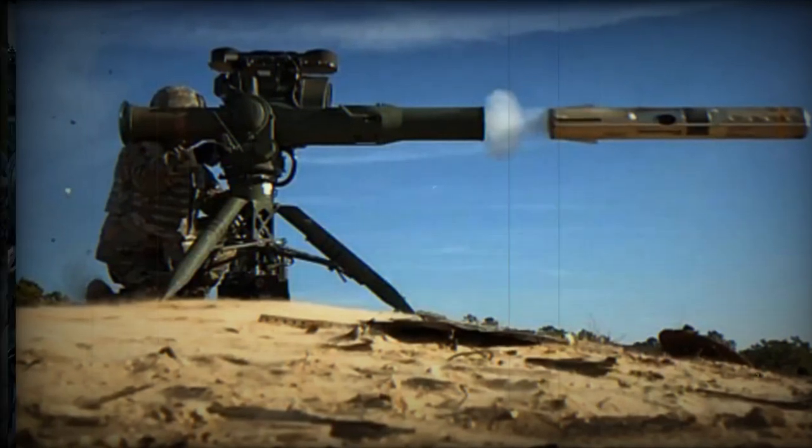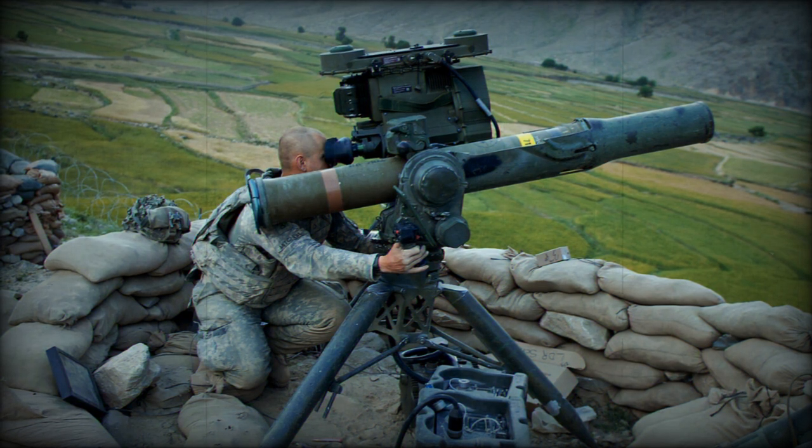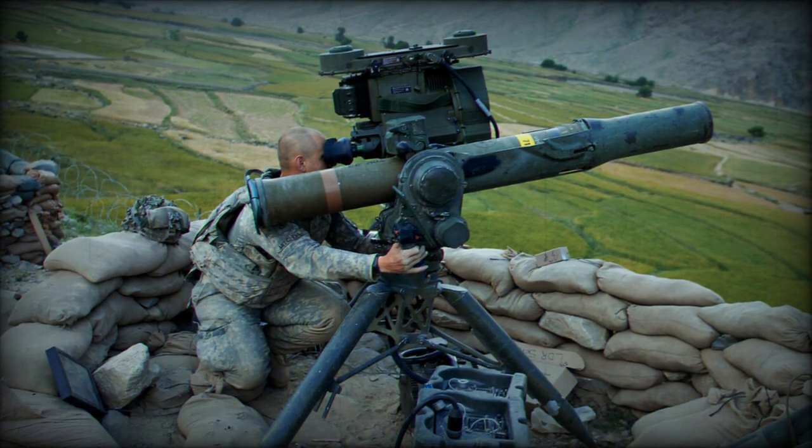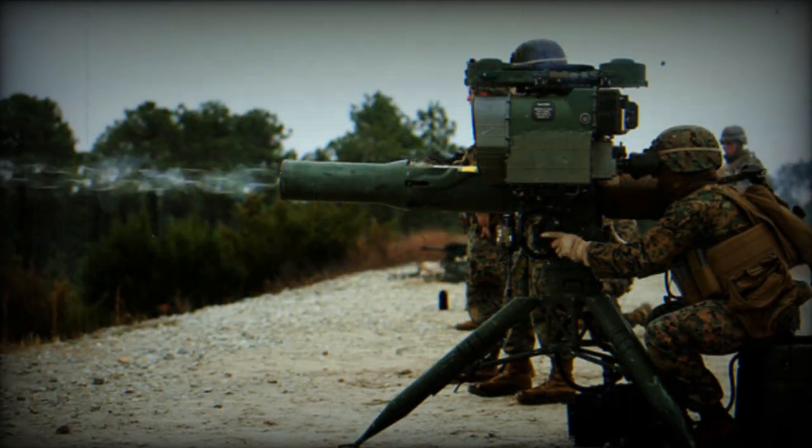The TOW 2B Radio Frequency missile is part of the TOW missile system, a long-standing heavy anti-tank missile weapon system developed by Raytheon, with over 40 armed forces worldwide employing this system. It serves various roles including anti-armor, anti-bunker, anti-fortification, and anti-amphibious landing functions.